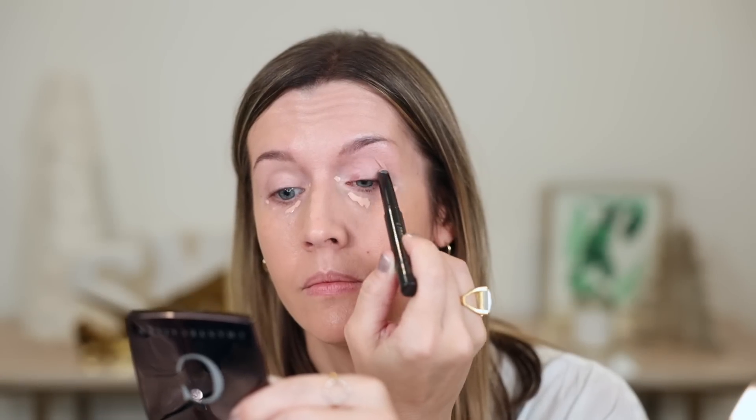Because this concealer has a thinner consistency, I like to let it sit and thicken up a bit before I blend it out. While that's thickening, I'm going in with the Next Generation Eye Base in the shade Medium — I just color it on like a crayon and gently tap it out with my fingers. You can see how this immediately camouflages any redness or veins on my eyelids.